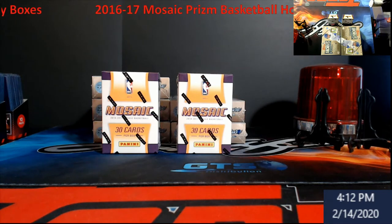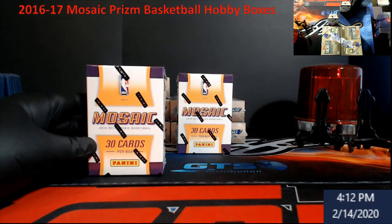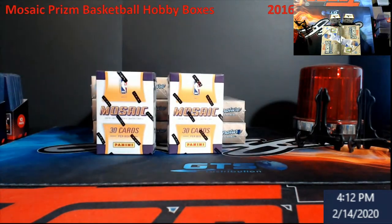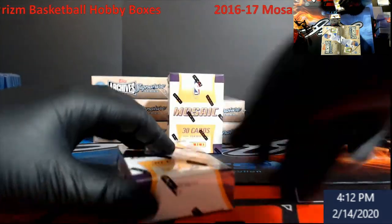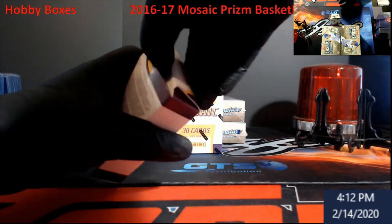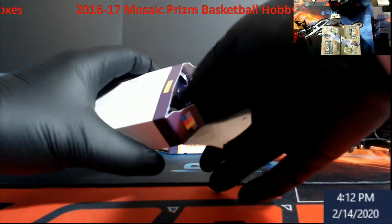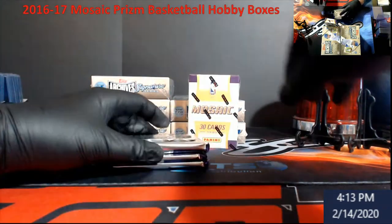What's going on, Extreme Gang — Extreme Card Breaks. We are here on Valentine's Day and we're going to open up some 2016-17 Mosaic Prism Basketball. This should be the ones where we're looking for big old Ben Simmons. The archives behind me are for a live break here shortly, so you guys price the library.